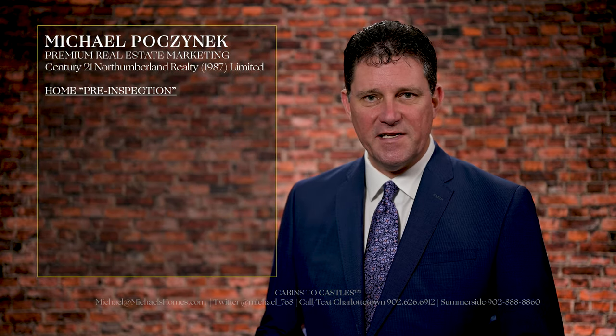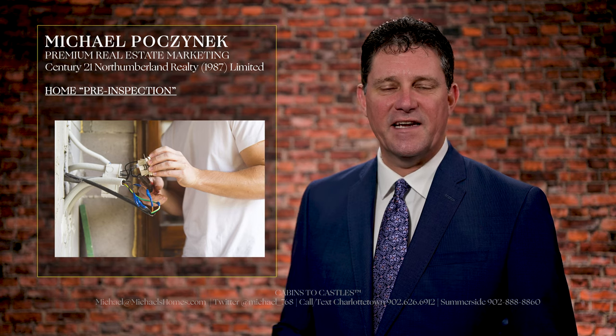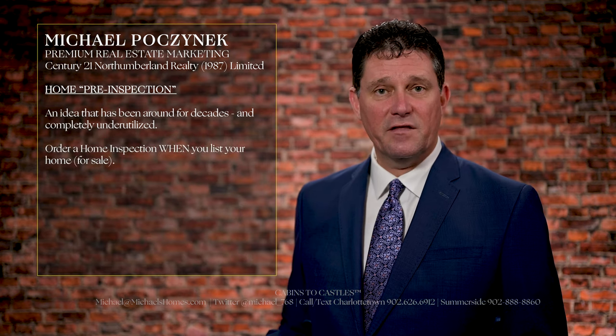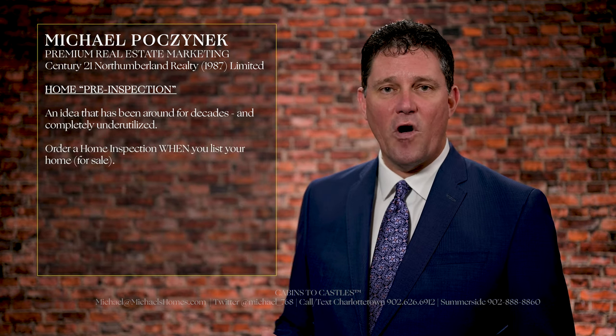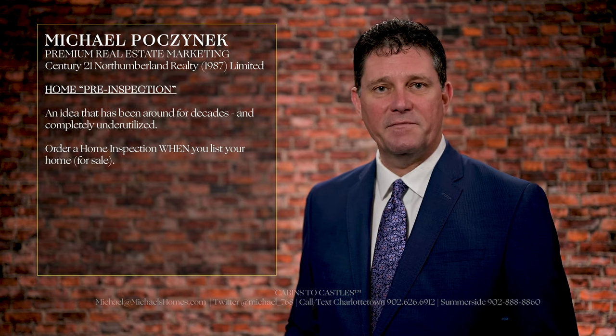Do you know what a home pre-inspection is? A home pre-inspection is an idea that has been floating around the real estate industry for decades. Essentially it can be defined as someone listing their home and then paying for and having a home inspection done pre-emptively.